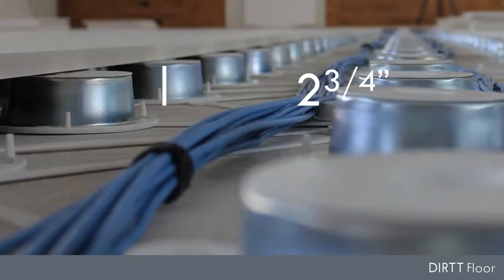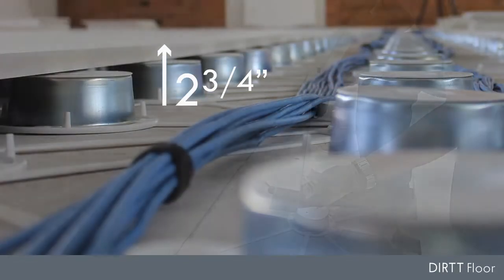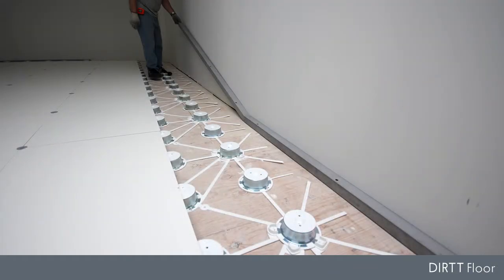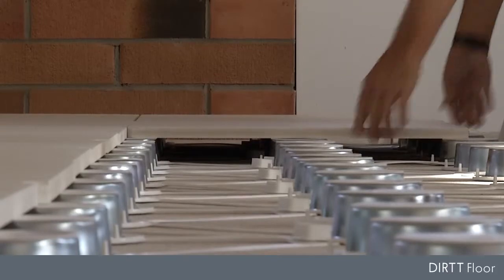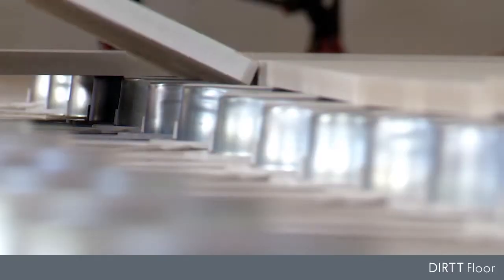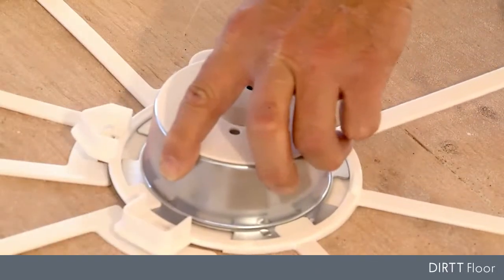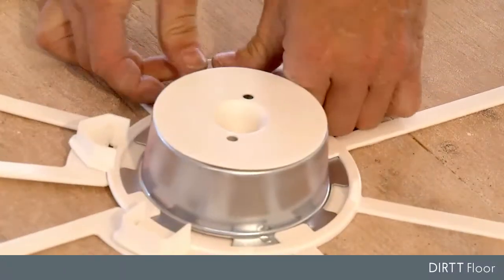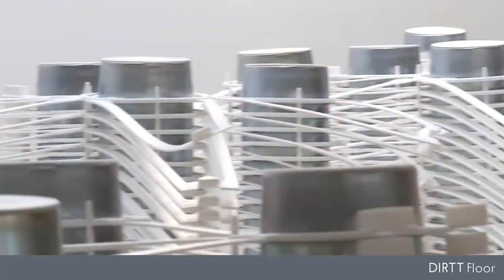At just two and three-quarter inches above the floor slab, molded steel pucks support pre-sealed cementitious tiles for a strong, quiet foundation that follows the inherent contours of your base building floor. The Dirt Floor is fully modular, reconfigurable and reusable without any permanent or damaging construction elements.